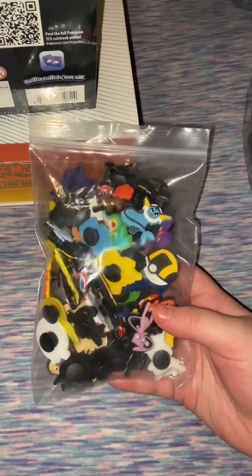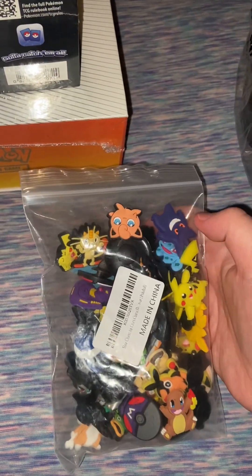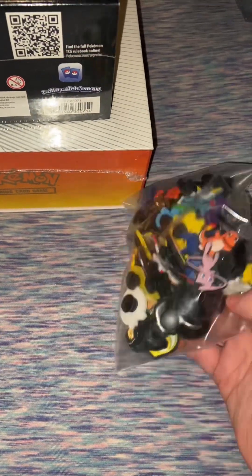Next is this big pack of Pokemon Jibbits. There's Jigglypuff, Gengar, all types of different ones — really cool. I'll put them on my different Crocs that I have.